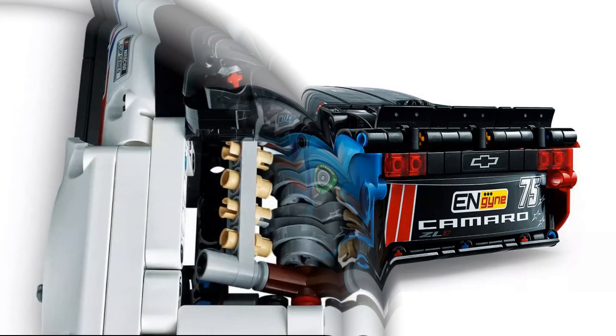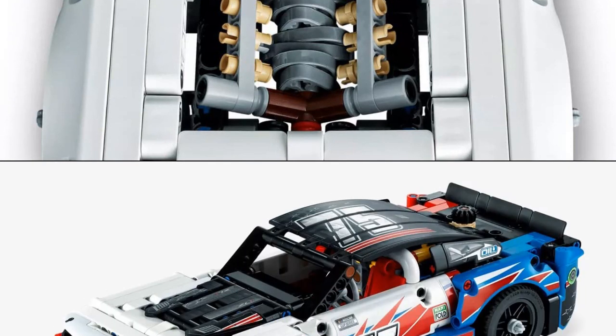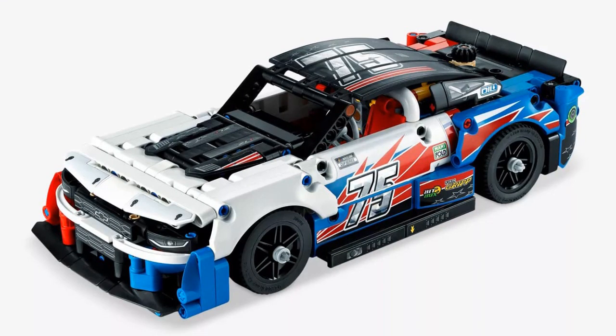The set comprises 672 pieces and, once assembled, measures 28 cm in length and 13 cm in width. It features a functional steering system, a petite opening bonnet, and an adorable replica V8 complete with moving pistons. How charming!